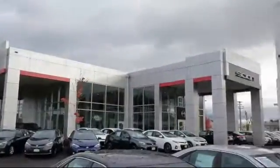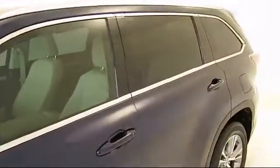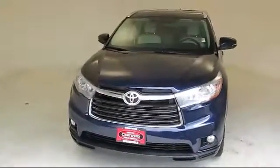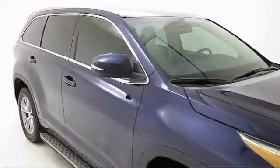Welcome to Lithia Toyota of Springfield, and here's a look at one of our quality pre-owned vehicles from our huge selection. It comes equipped with power rear liftgate, Bluetooth smartphone integration, tow package, Sirius XM satellite radio, running board package, and roof rack.